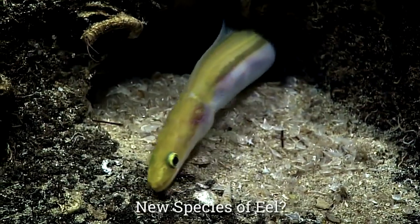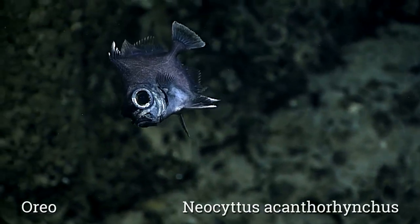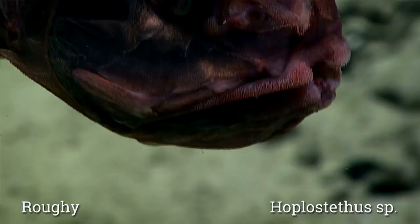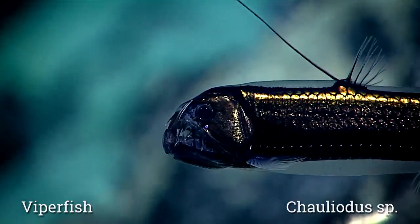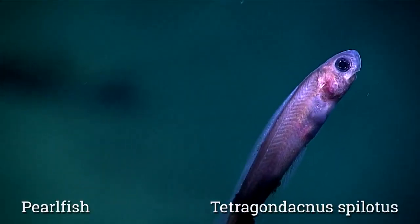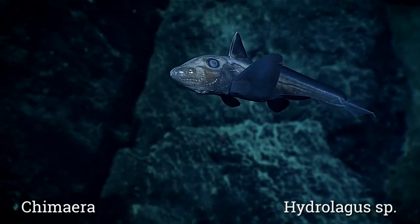In the deep sea, we really don't know too much about how fish live. There aren't a lot of direct observations. One of the things we're trying to understand about fishes is how they're distributed and to get some ideas about their behavior, which might allow us to better protect some of the species we have in deep water environments. These communities are still being discovered, deep sea fishes are still being identified — we're still learning what's living in the deep sea. This type of exploration really helps open our eyes into how diverse these systems are.